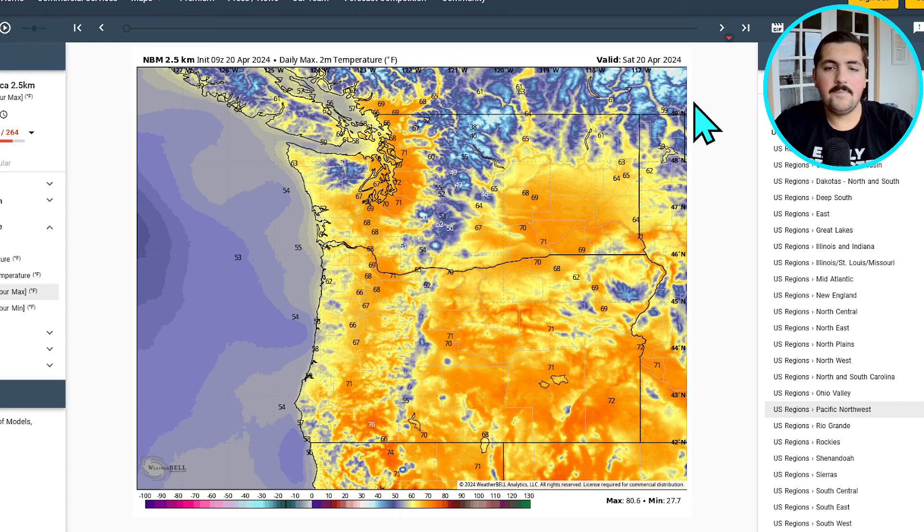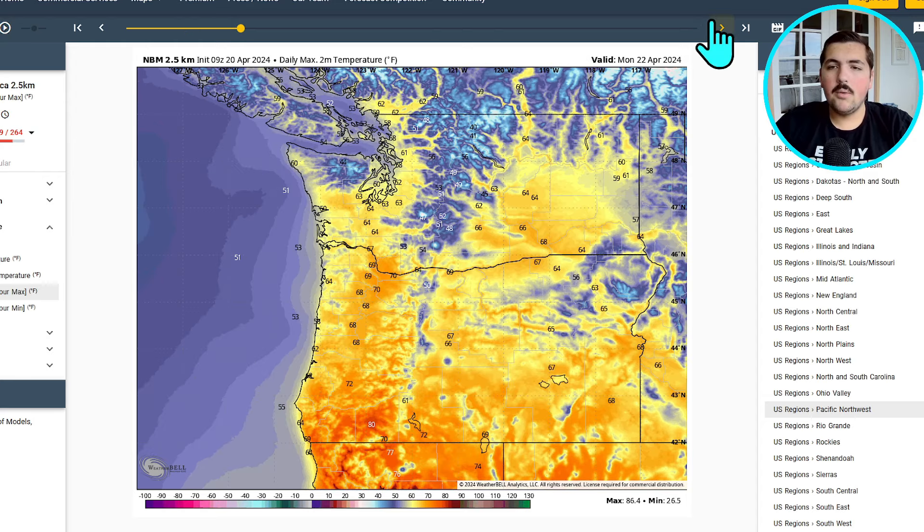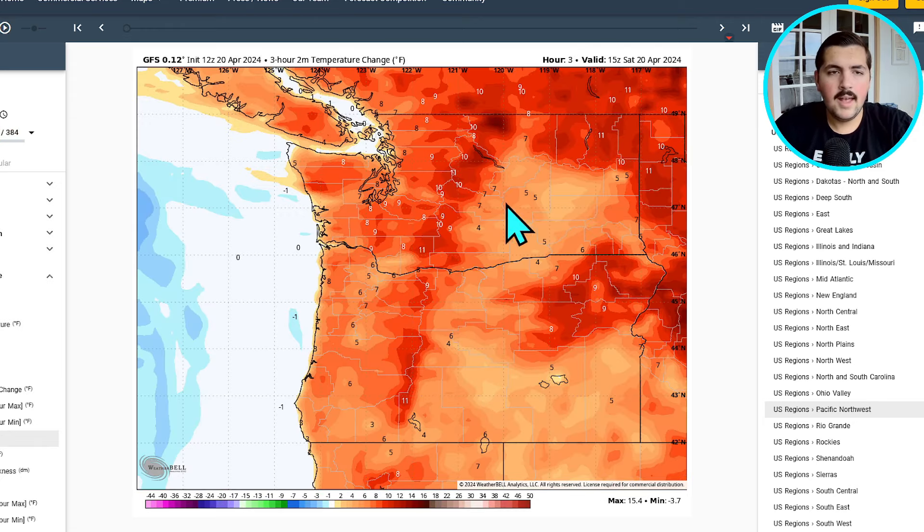Looking at the 2-meter max temperature for today, Saturday, you can see some temperatures potentially getting up into the 70s for the Seattle and Portland metro areas before that cold front moves through. High temperatures are going to be within the next hour or so — I'm recording this at 11:30. You can see even some places all the way up in the Fraser River Valley getting close to 70 degrees Fahrenheit. Pretty warm day today, but on Sunday the high temperatures hardly get towards 60 degrees for most places, with only low to mid 50s possible near the coastline. We kind of warm up a bit on Monday and Tuesday with some upper 60s possible for the Portland and Seattle metro areas, with chances of some 70s as well, especially out east.